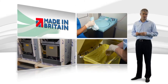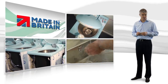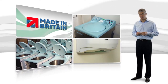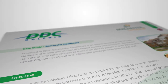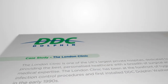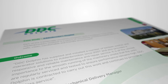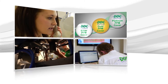DDC Dolphin are the only UK manufacturer dedicated to providing complete sluice room solutions, helping you to meet modern infection control standards as efficiently as possible. We have been building relationships with some of the largest healthcare establishments in the UK, supplying care homes, private hospitals and NHS hospitals with our macerators and washer disinfectors for over 20 years.